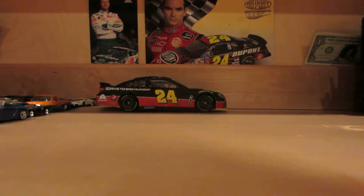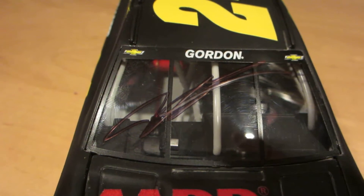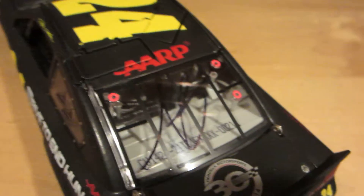And the diecast I had signed back here. I had Jeff Gordon sign the windshield right there — signed it at the last second at the driver intros. And Alan Gustafson signed the rear windshield.